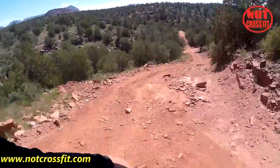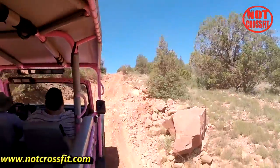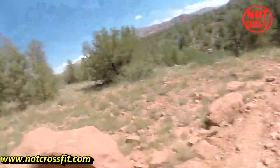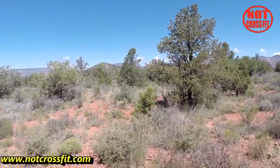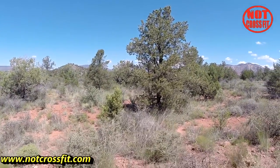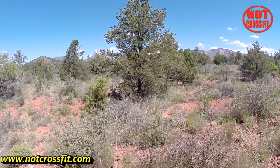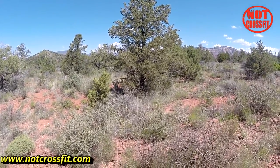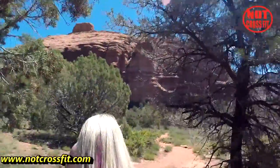I don't know if you can see how steep that is, but that's where we've got to go — on our road to the ruins.